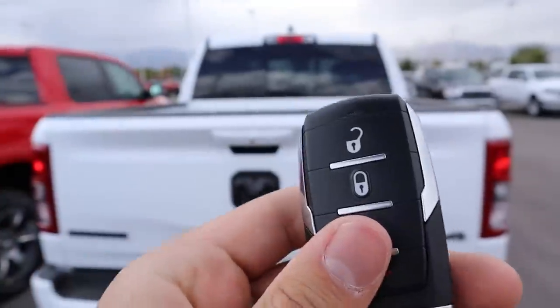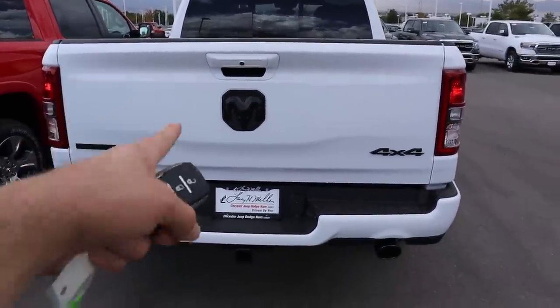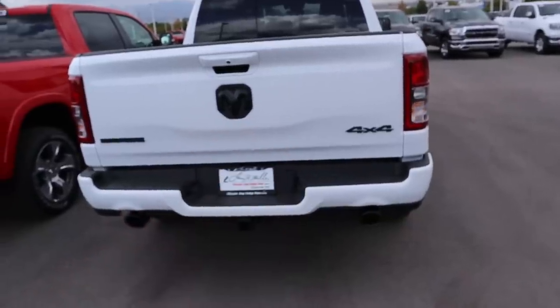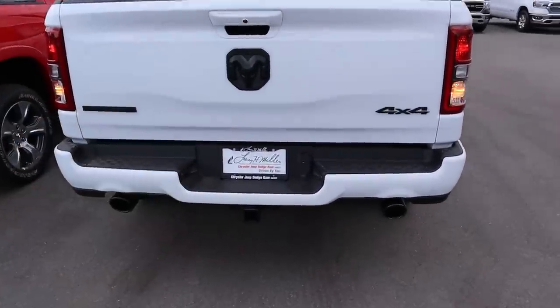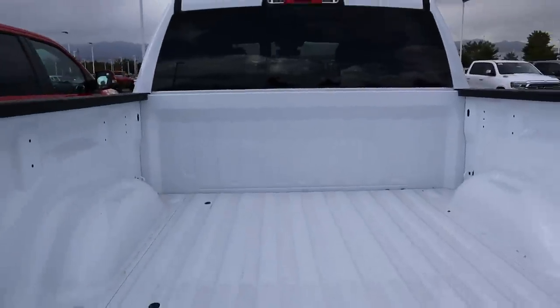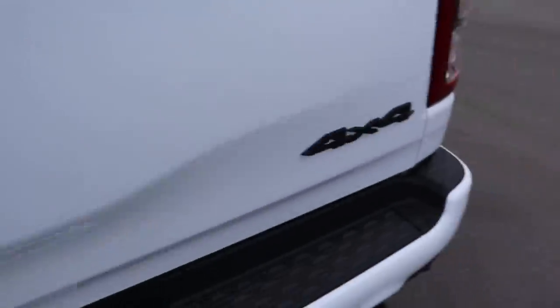Here's the key fob for the Bighorn — you've got lock, unlock, and remote start. The truck's almost out of gas so the remote start won't function. Unlocking it fully, we can pop to the back. The Bighorn has a slow-lowering tailgate with slots for LED lights. This one has a five-foot-seven bed, a power rear sliding window, and a cargo light up top. The bed is really light to lift.